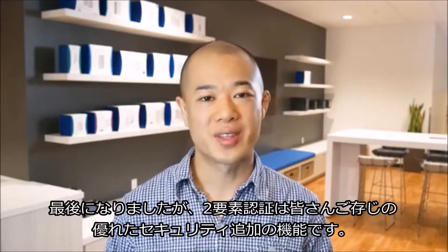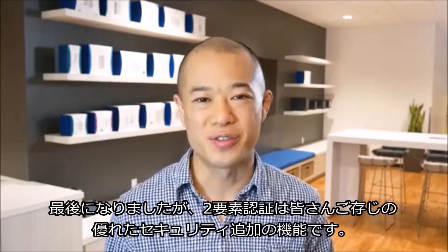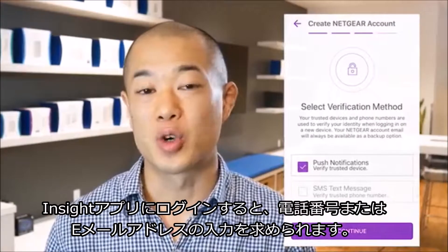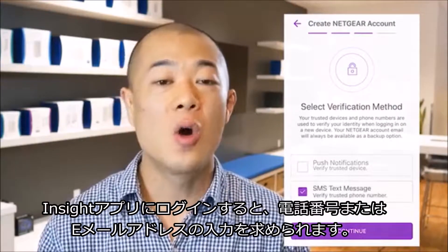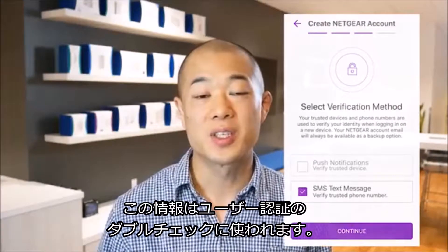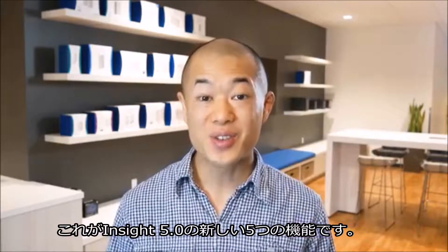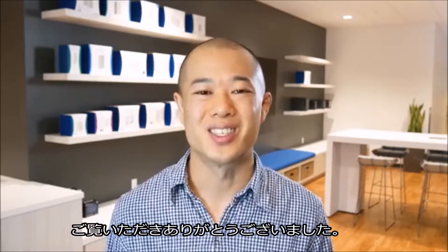Last but not least, two-factor authentication is a nice extra security feature that most people should be familiar with. When you sign up to Insight, you'll be required to provide a phone number or email address, which will then be used to help double-check your identity. And that's five new features from Insight 5.0. Thanks for watching.